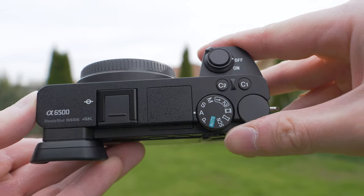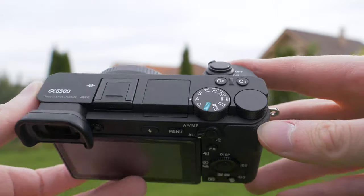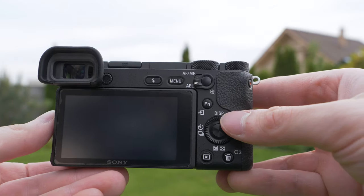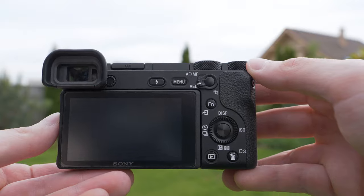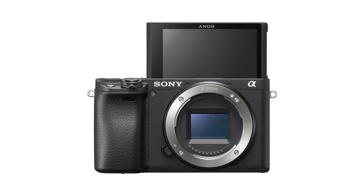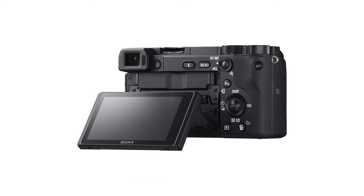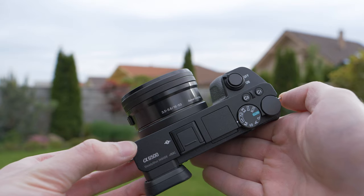It also has some weaknesses though. The screen is not great, the battery life is below average and the menu system is quite outdated, but it is still a very good package overall. The a6400 is an alternative with a forward-facing screen, even better autofocus, lower price and some other advantages, but it has no in-body image stabilization.